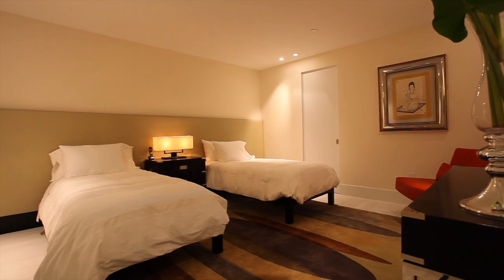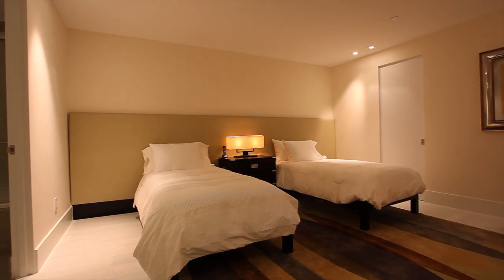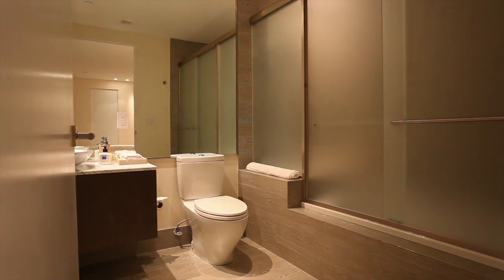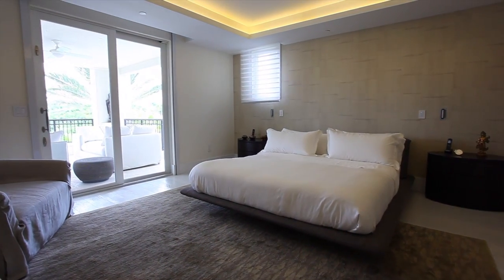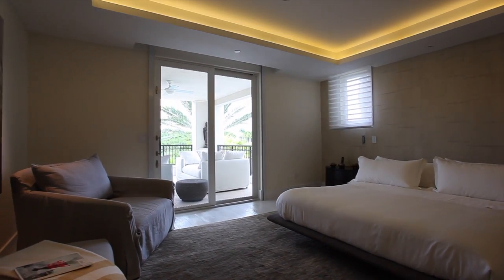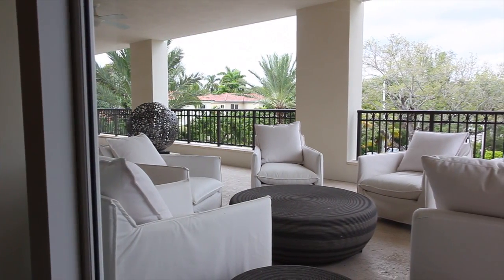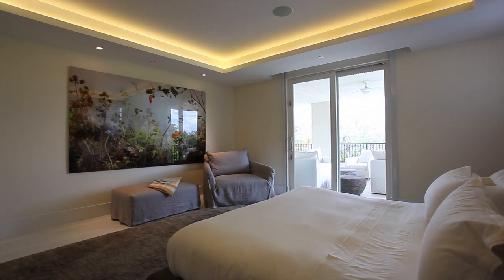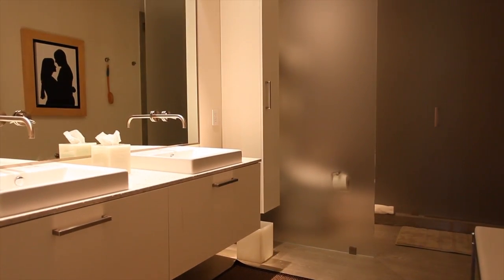This two-bedroom unit has a convertible third bedroom and encompasses 2,710 square feet, including two full bathrooms and a powder room. Affording complete privacy, the master suite is generously proportioned with access to the spacious balcony. His and her closets and a modern master bath with dual sinks and a huge glass shower complete the master suite.